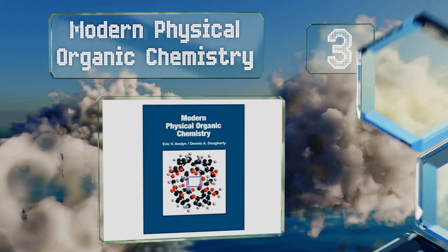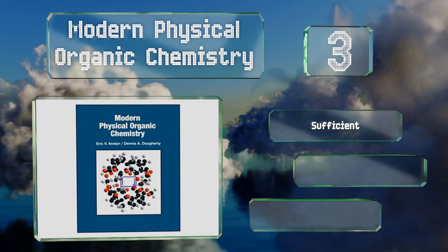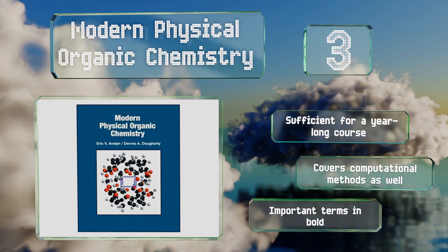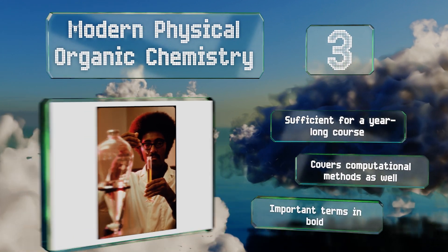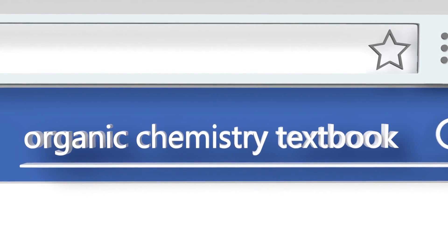Nearing the top of our list at number three, geared toward advanced undergraduates, Modern Physical Organic Chemistry is one of the few tomes available that goes beyond simply covering classically taught topics and instead weaves them with critical fields that every contemporary practitioner should be familiar with. It's sufficient for a year-long course and covers computational methods as well. Conveniently, the important terms are in bold.